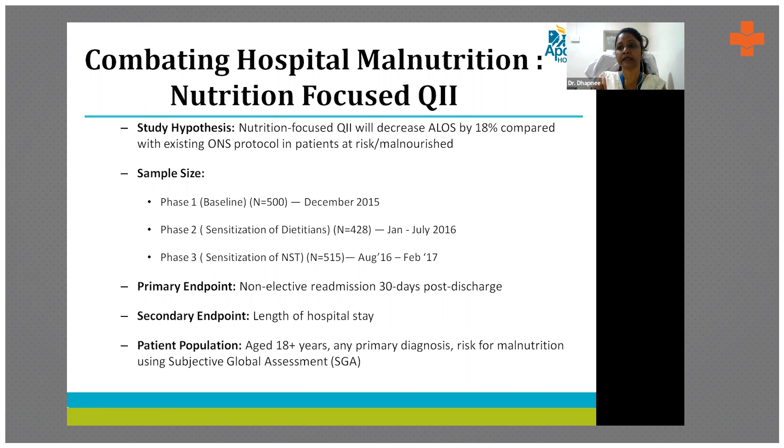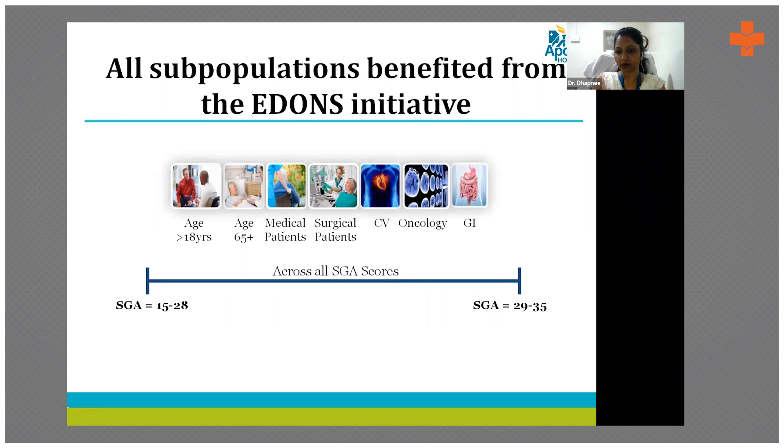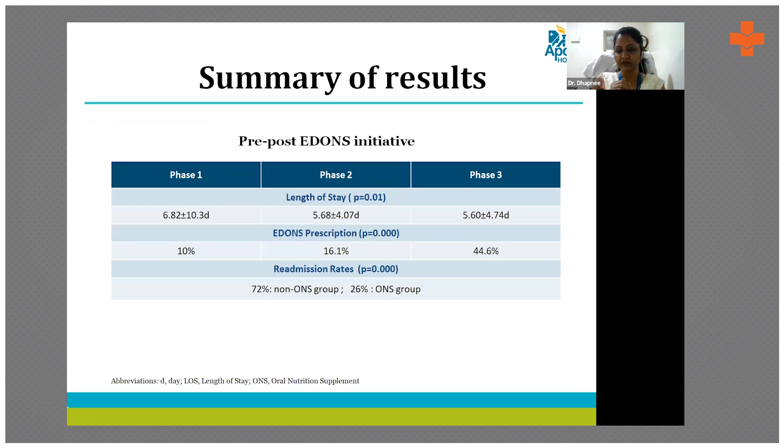We started with a baseline assessment of 500 patients, then sensitized all dietitians and provided guidelines for ONS prescription. In the third phase, we sensitized the full nutrition support team — doctors, nurses, and dietitians together — targeting malnourished patients with SGA scores between 15 and 35. When the NST was strong in phase three, we found a gradual decrease in length of stay and a significant improvement in ONS prescription, rising from less than 10% in phase one to 45%.